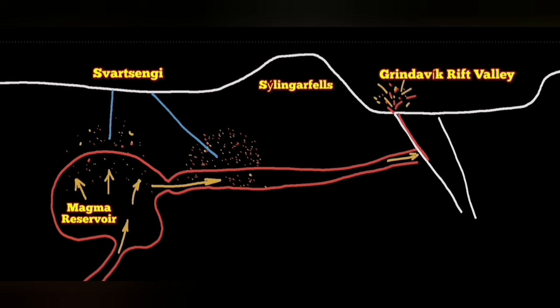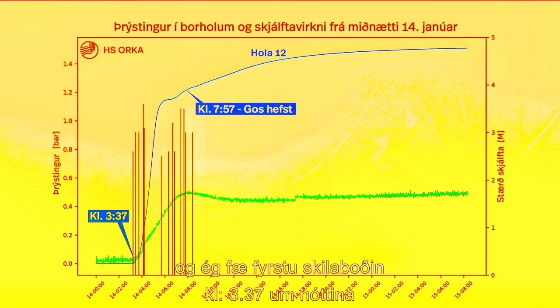The Blue Lagoon, which is nearby, did not evacuate because the Icelandic authorities and the Icelandic Meteorological Office did not agree with that decision.